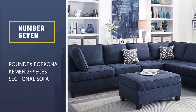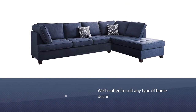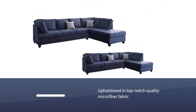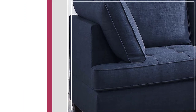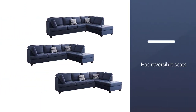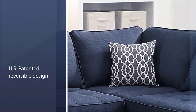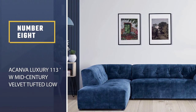Number seven: the Poundex Bob Kona Keaman Two-Piece Sectional Sofa. It's well crafted to suit any type of home decor, modern or traditional, and comes with back support for comfortable seating. The sofa is upholstered in top-notch microfiber fabric that withstands regular wear and tear. Assembly is a breeze with an easy-to-follow instruction manual and included tools. It also features reversible seats for convenient cleaning and cushion refilling.